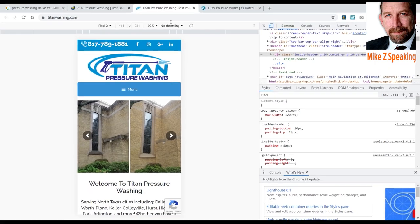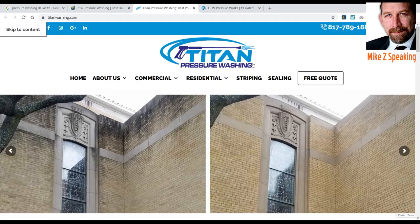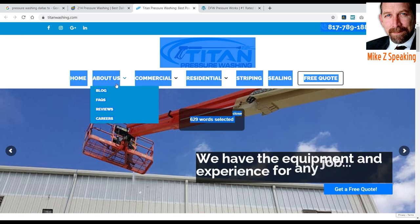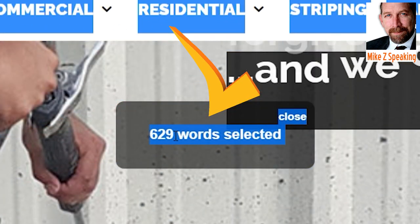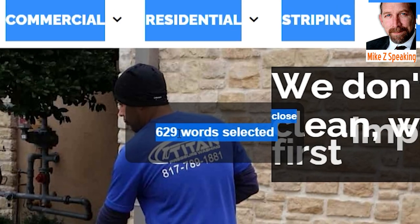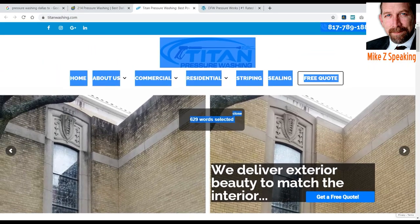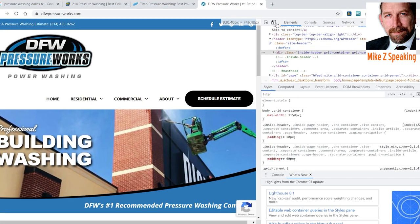Let's see what Titan has. Right-click, select all, and word count — 629 words on their entire homepage. They're number two. The first one had more words, second one less — second position. It's not going to guarantee anything, but it is an indicator. And let's take a look at DFW — count words — 365 words. That's interesting, right? To follow suit: first-ranked site had more words on their homepage, second one less, third one even less.